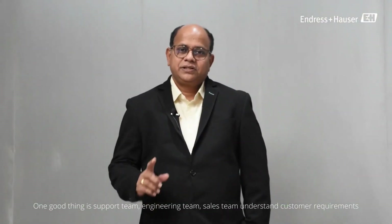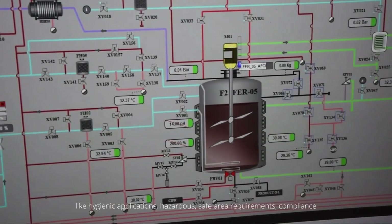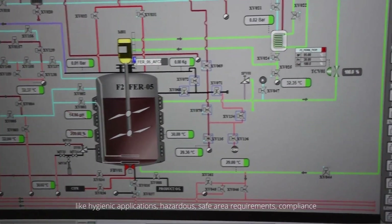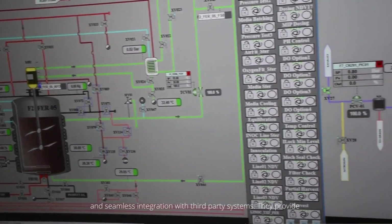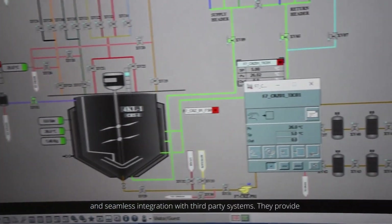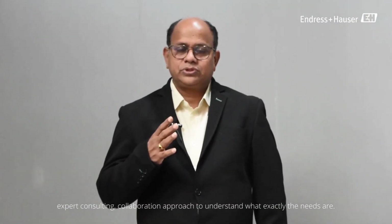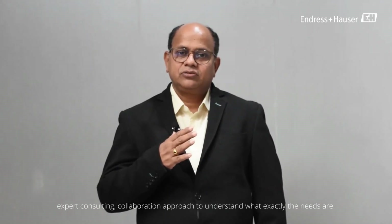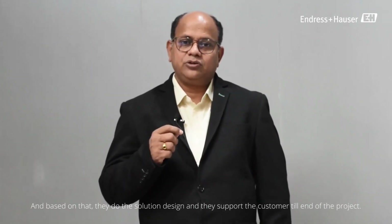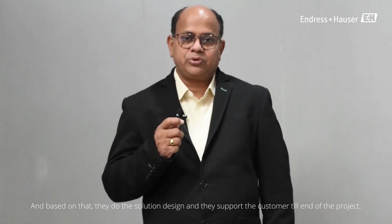One good thing is that the ENH support team, engineering team, and sales team understand customer requirements — hygienic applications, hazardous and safe area requirements, compliance, and seamless integration with third-party systems. They provide expert consulting and a collaborative approach to understand exactly what the needs are, design the solution accordingly, and support the customer through to the end of the project.